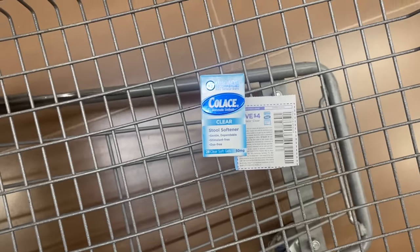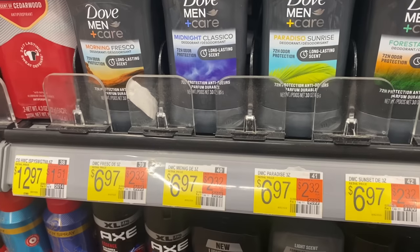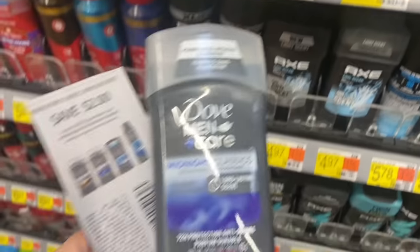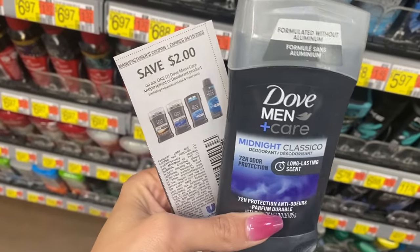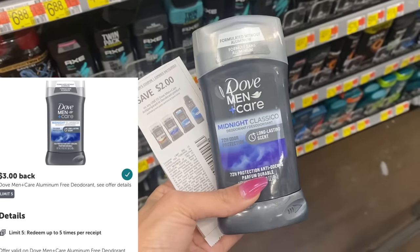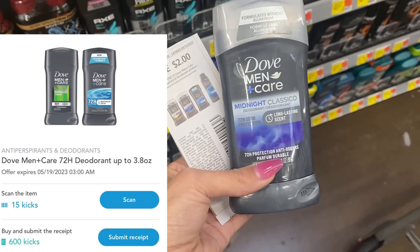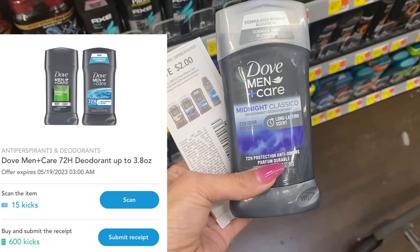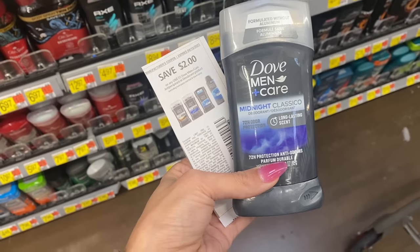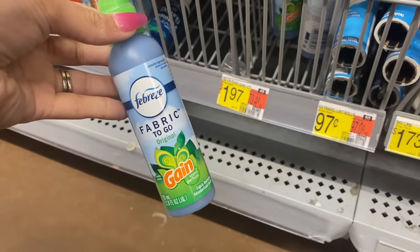Next up, we're going to pick up some of this Dove Men+Care deodorant — looks like a new one. It's $6.97, we have a $2.00 coupon that came in Sunday's paper, so pay $4.97, get $3.00 back on Ibotta, and submit to Shopkick for 615 kicks which is $2.46, making this free and a 49-cent money maker.